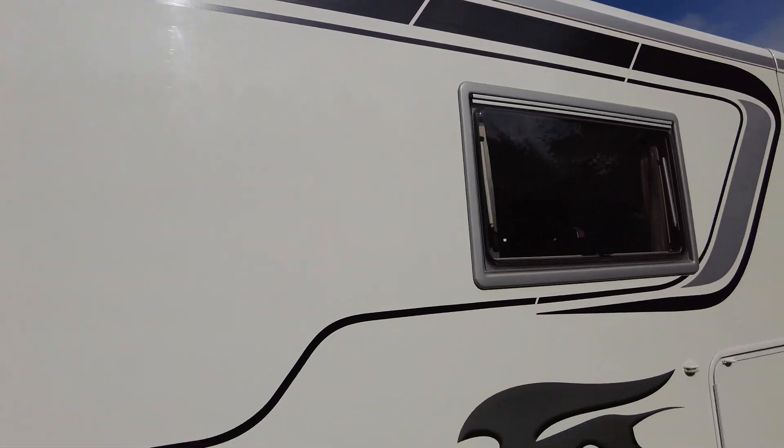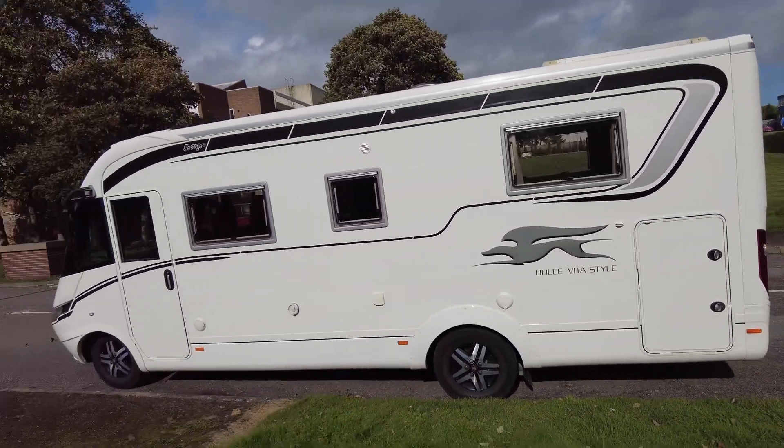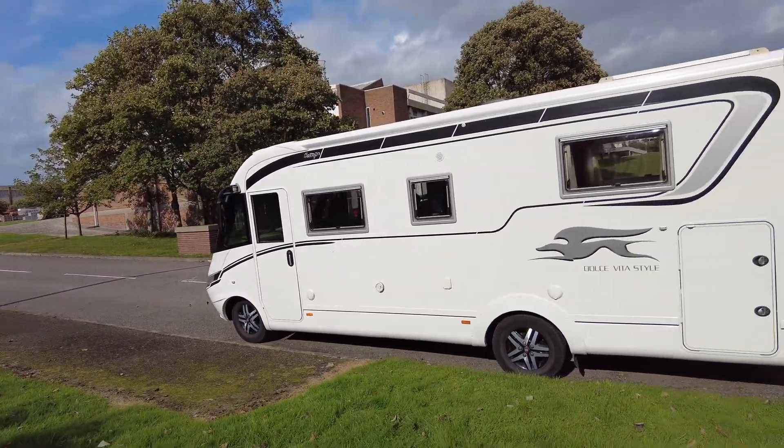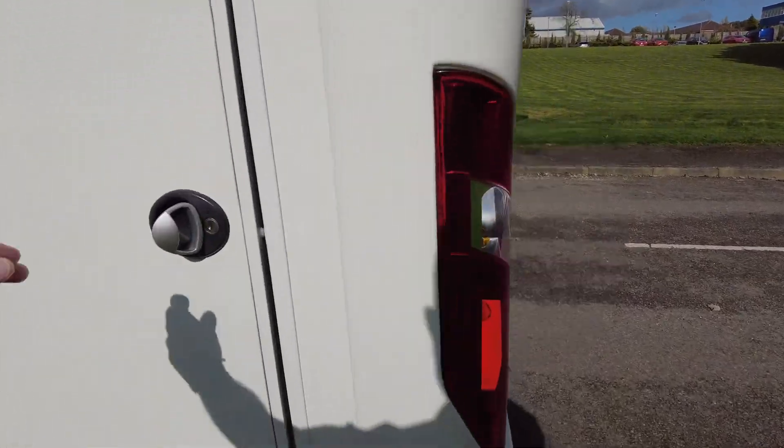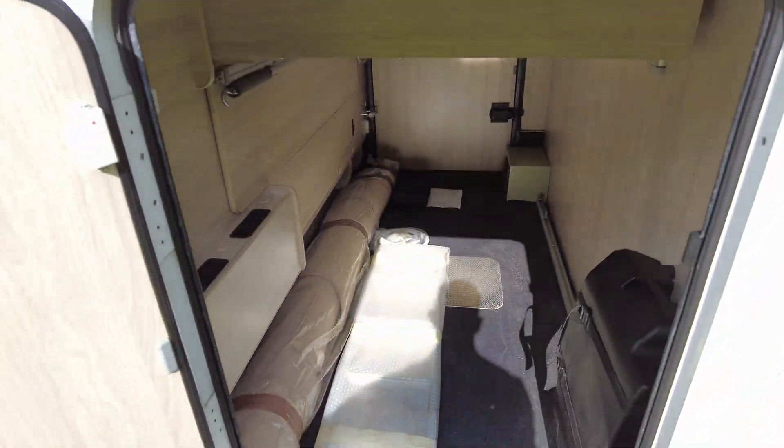Just at the top of the decal again, there's a very very small mark there — very minimal. I'm just going to take a step back so you can see the entire near side. The garage is accessible from both sides; let's take a look in this side — absolutely massive.